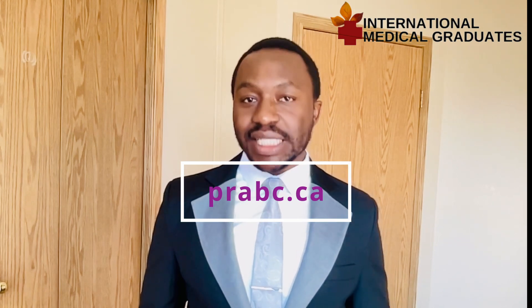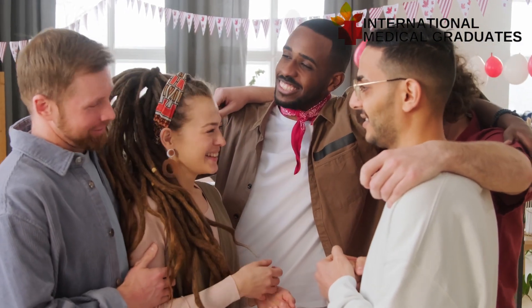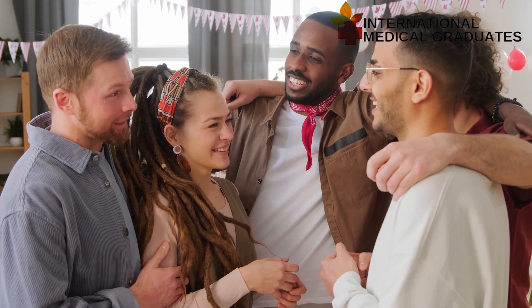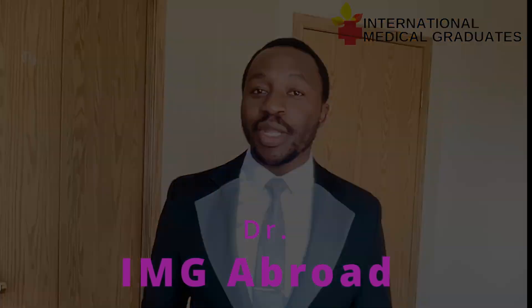If you meet all these requirements, you can send an email to info@prabc.ca or visit prabc.ca — the link is in the description box — to get more information. I'm also going to put links to other provinces so you can check out their requirements. If this fits you or your current situation, please go ahead and apply. Stay tuned, and if this video has been useful, please like, share, and subscribe. We will see you in the next one. Bye.